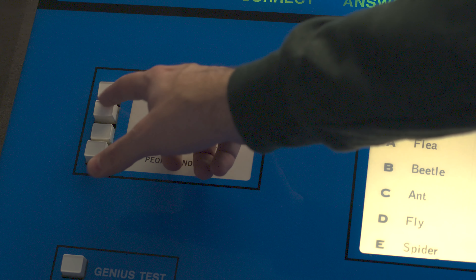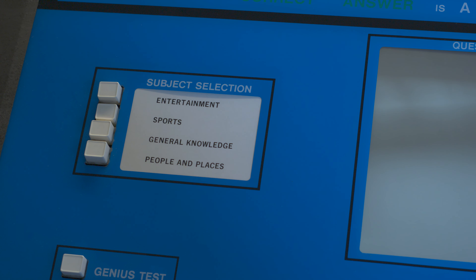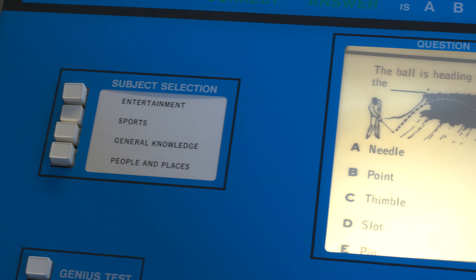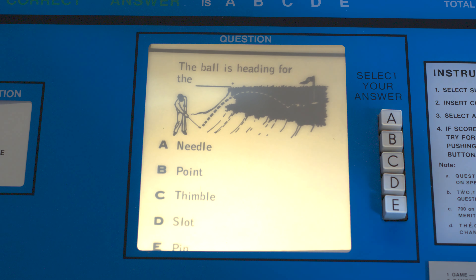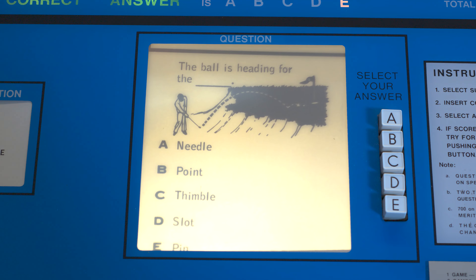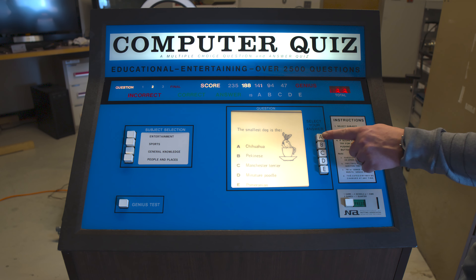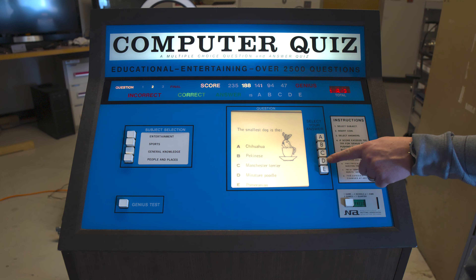Players can select a subject, including Entertainment, Sports, General Knowledge, and People and Places, though the game has no ability to detect the question type. Instead, the questions go in a set order following those buttons — one question being Entertainment, the next slide being Sports, to General Knowledge, and finally People and Places. This is where the film alignment comes in: if it's aligned properly, the question will correspond to the expected subject category.